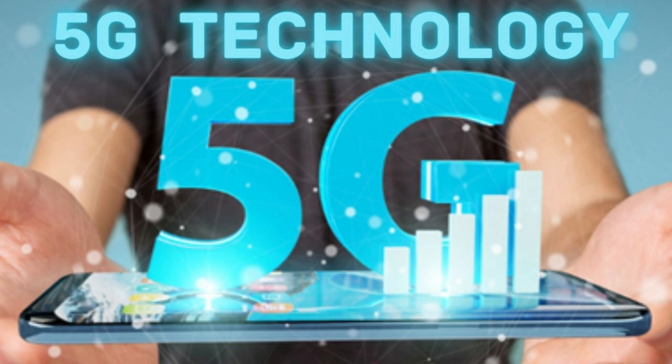Today I am bringing in front of you a video with information about 5G technology. Please see carefully and do not forget to comment on this video.